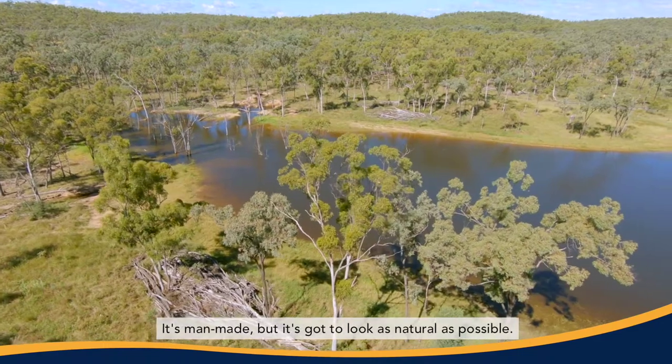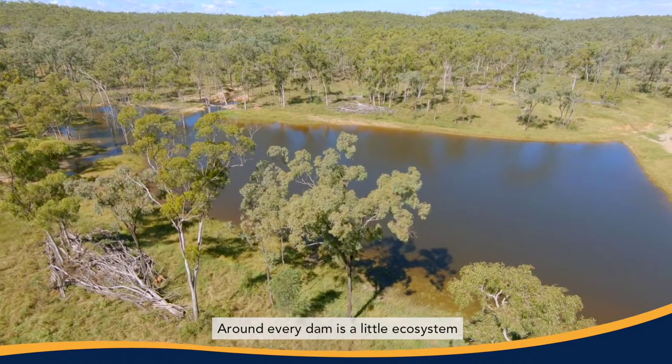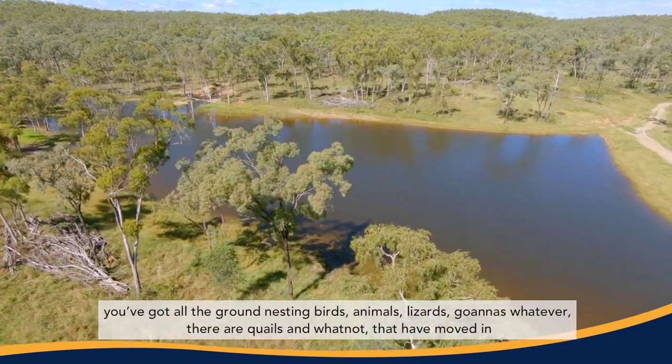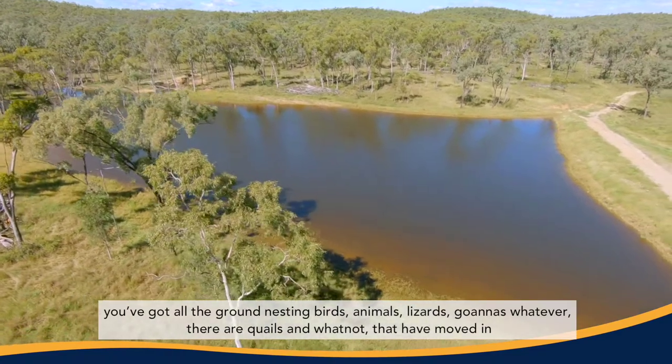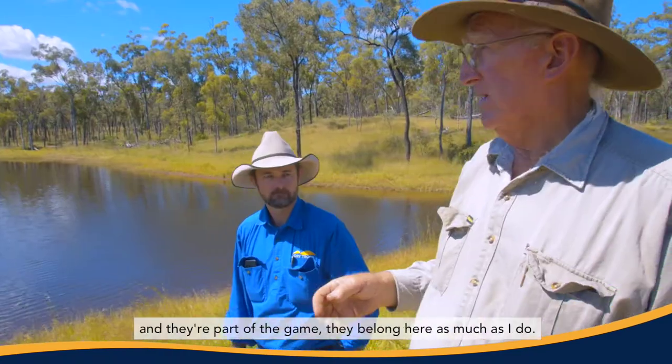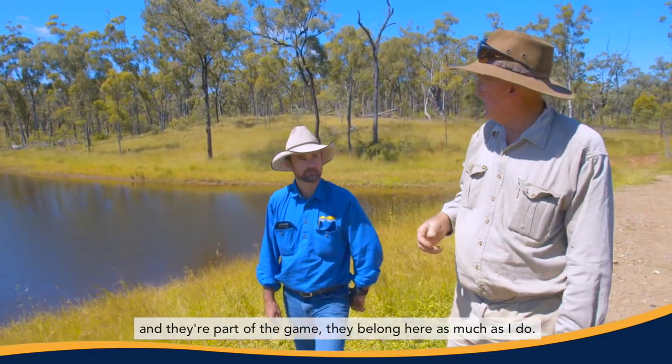It's man-made, but it's got to look as natural as possible. Around every dam is a little ecosystem. You've got all the ground-nesting birds, you've got animals, lizards, goannas, whatever. There are quails and whatnot that have moved in and they're part of the game — they belong here as much as I do.